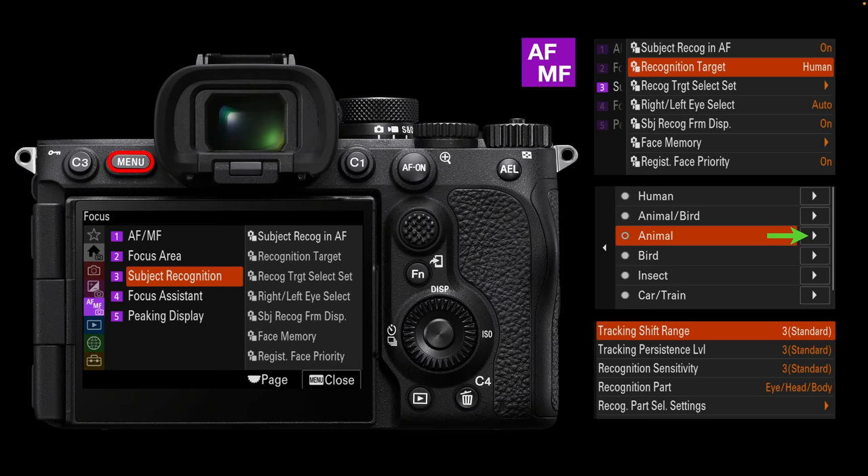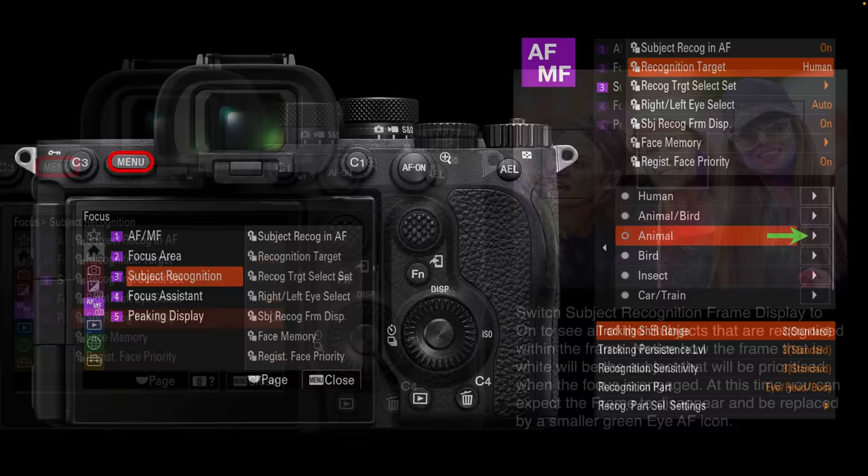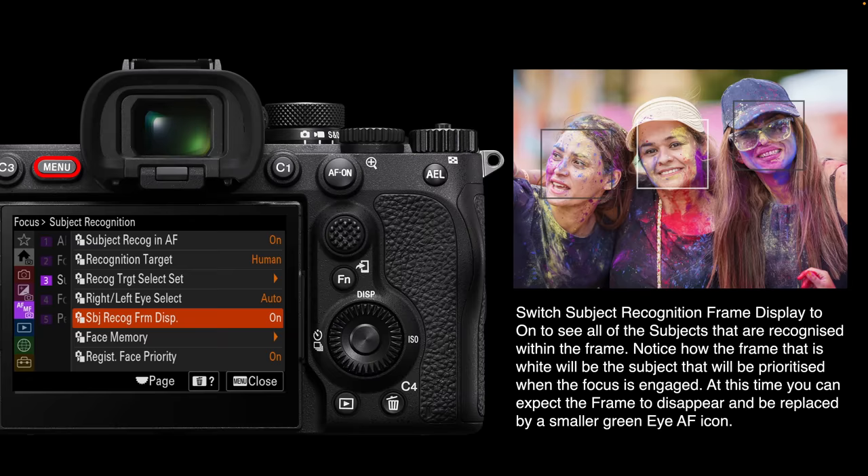Staying with the recognition target briefly, we can cycle between different recognition targets and also move to the main menus to look at other options. For humans we only had one set of options, but for animals we have five sets, and the same goes for birds. Car, train, and plane get three sets of options, as does insect.